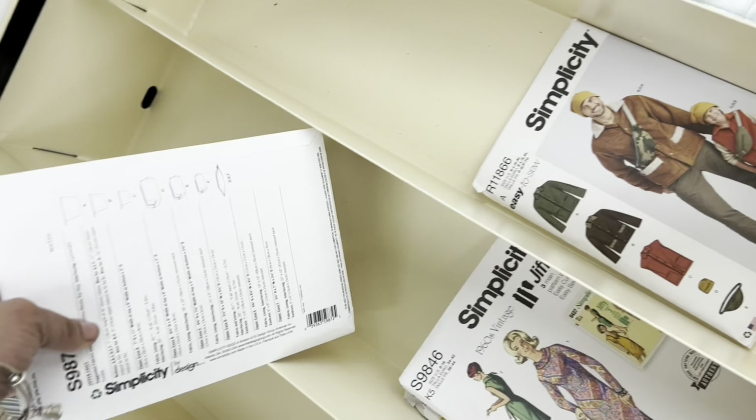Now we are at the Goodwill Outlet. You've heard me talk about the Goodwill bins. I'm going to go in here just to look around. I don't think I'm looking for anything specific — I was, but I forgot what I was looking for. So I'm just going to go in and look, and I will bring you with me and show you what is going on.